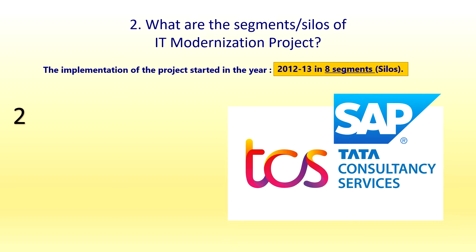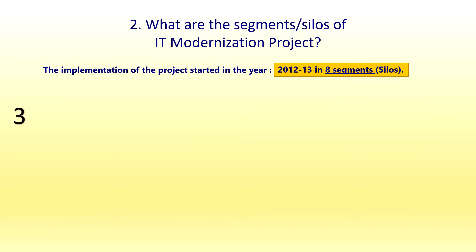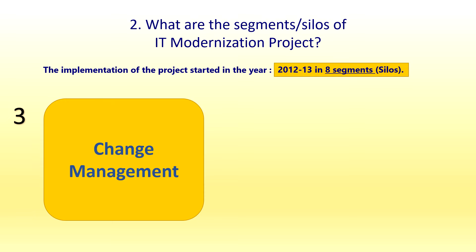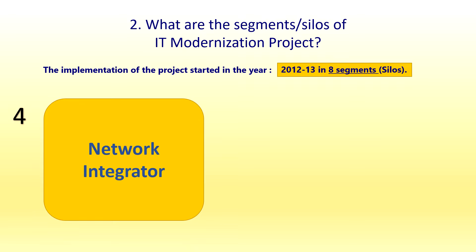The second silo is the Core System Integrator (CSI), and the vendor is TCS (Tata Consultancy Services). The third silo is Change Management, also with the vendor Tata Consultancy Services (TCS).